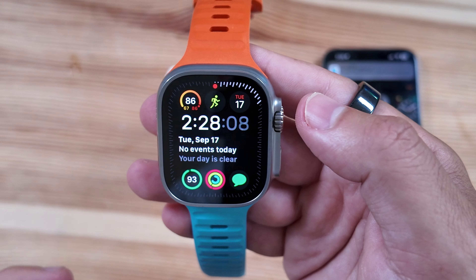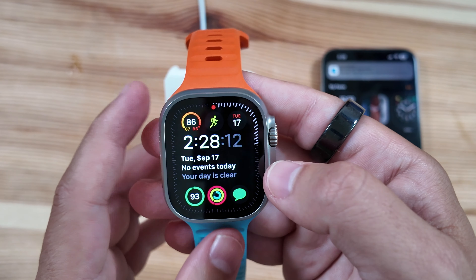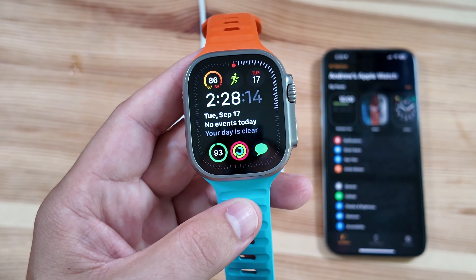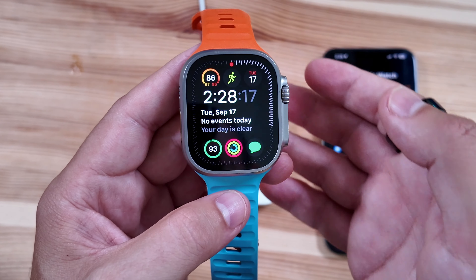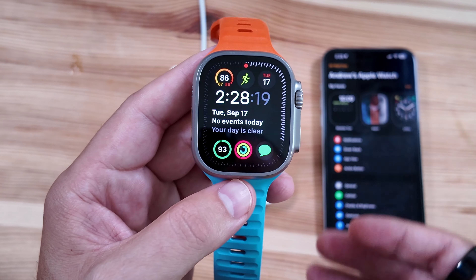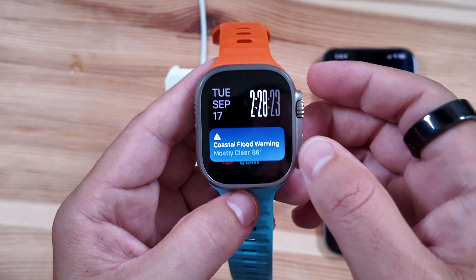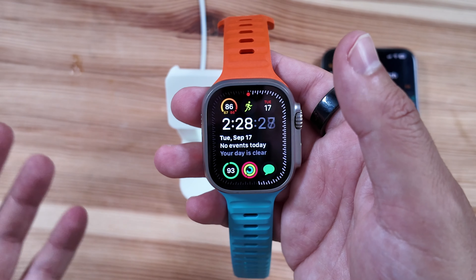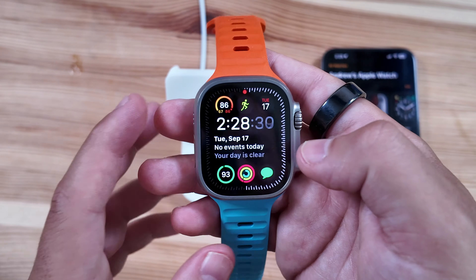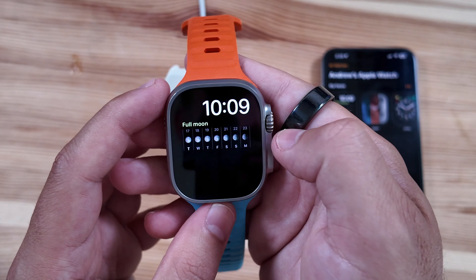I'm not anticipating too much new in this build. We just did our main video on the watchOS 11 changes covering all of those full release updates — the live activity changes, the new Smart Stacks, training load, translation app, and all of that. So we're not going to do a deep dive into that stuff here. Just jumping around, everything has looked pretty smooth.